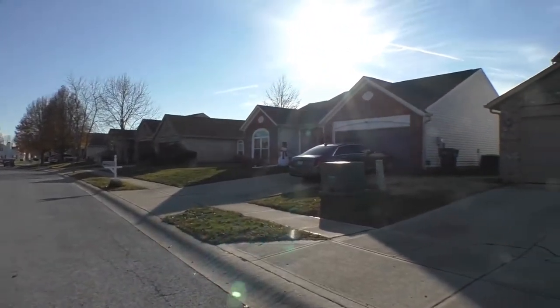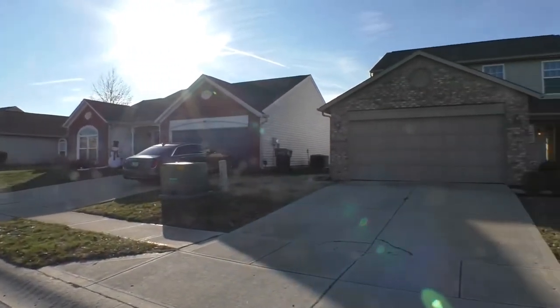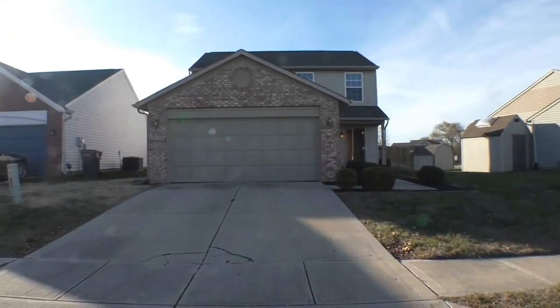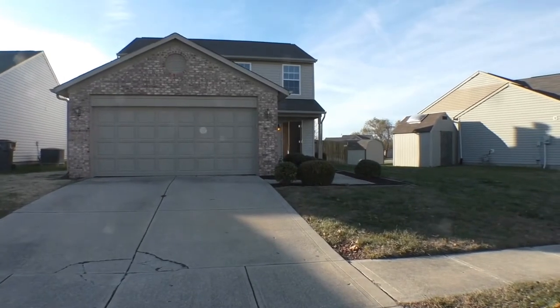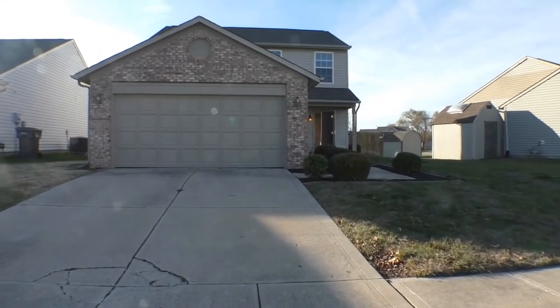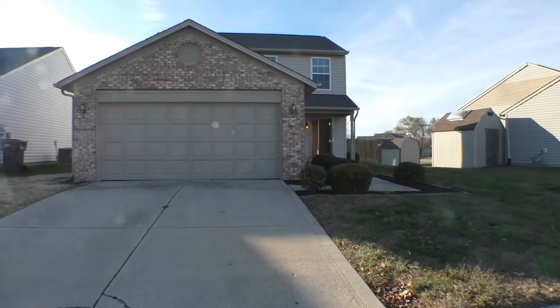We're really close to the interstate here, as well as being 15 minutes from Beech Grove and 15 minutes from downtown Indy with all that the city has to offer — great shopping, entertainment, sporting events, and more.